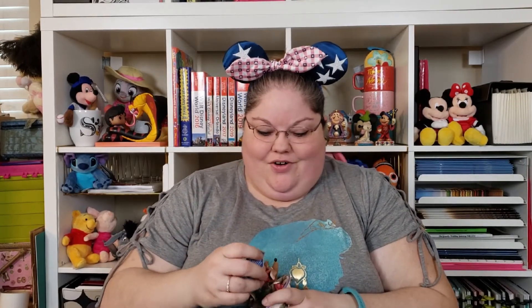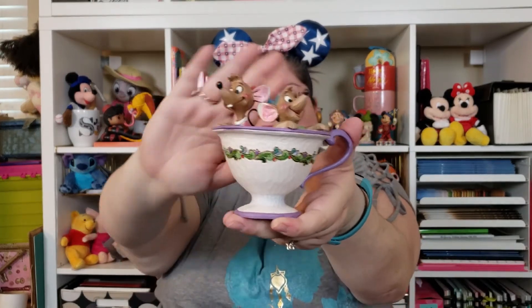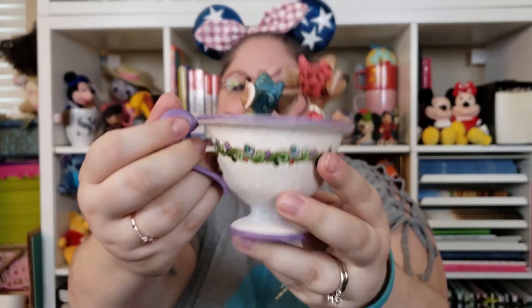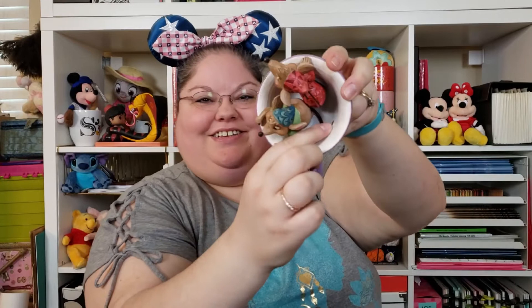I think it's a mug. Oh my gosh — I specifically asked for this. I told them I would love to have this. I have chills! It's the Jim Shore — it's called Tea for Two. It's Jock and Gus Gus. Look how cute! I love the design on the teacup — it feels like a real teacup. Gus Gus's little tail is in there and Jock sticks up. It's really cute. Oh my gosh, I'm so happy. Look, I asked for this — thank you guys so much. This is beautiful.